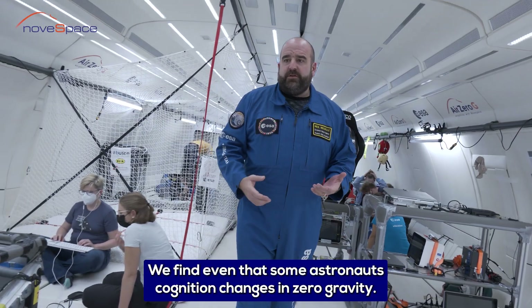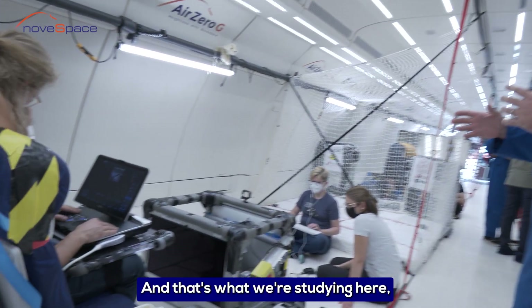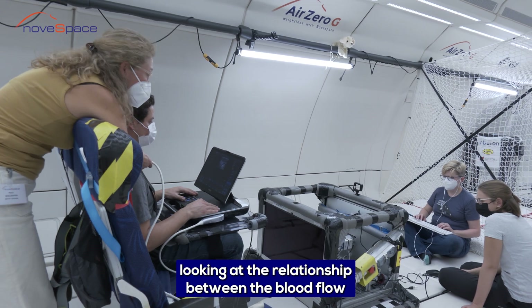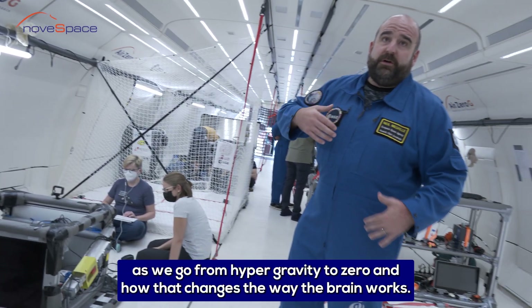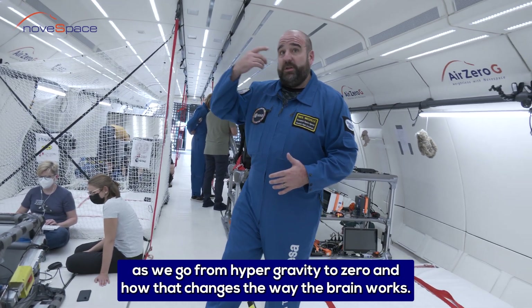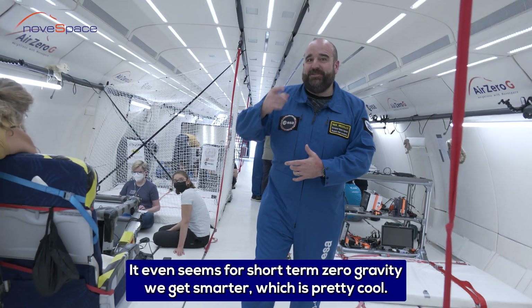We find that even astronauts' cognition changes in zero gravity, and that's what we're studying here — looking at the relationship between blood flow as we go from hypergravity to zero, and how that changes the way the brain works. It even seems that for short-term zero gravity we get smarter, which is pretty cool.